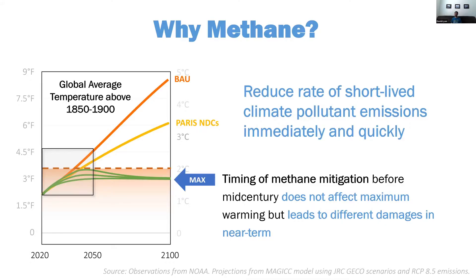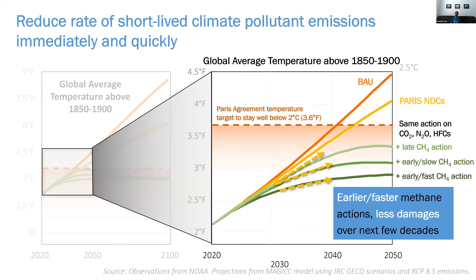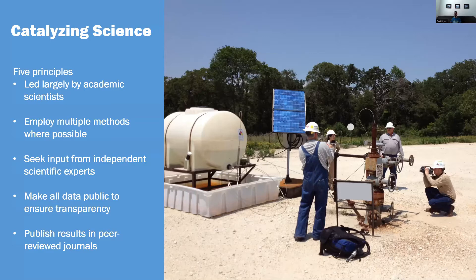I'll go through this quickly since your group doesn't need it, but methane is very important, and methane and CO2 are important. Oil and gas is one of the major sources, and there are often lots of cost-effective options for reducing emissions. EDF has principles we follow on our science, particularly working with academics as PIs, using multiple methods to validate approaches, seeking input from independent scientific experts — we have a scientific advisory panel on this project including Adam Brandt. Transparency means making sure data is public and publishing results in peer-reviewed journals, though this project is slightly different because it emphasizes public data release rather than peer-reviewed journals.